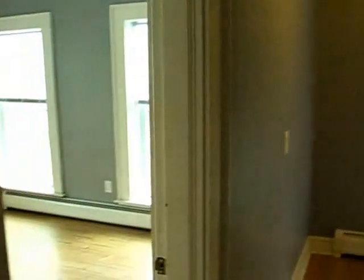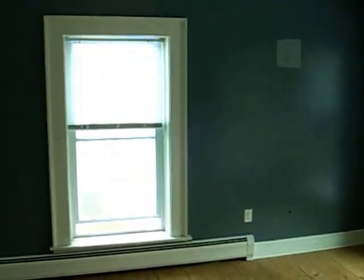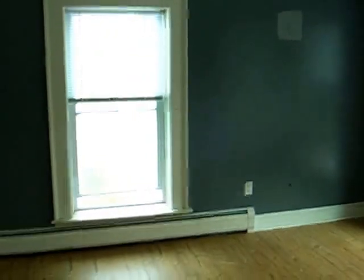The front bedroom — easily 14 by 14, maybe 14 by 16, three windows. This is one wall and I still need to paint and spackle a little. All the windows throughout the first and second floor are replacement windows — they're new, they tilt in, they're double pane. Another typical bedroom closet, one rail, one shelf.